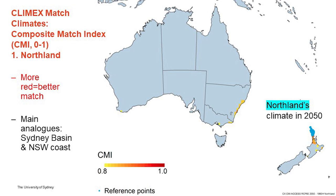We also use CliMAS match climates to calculate a composite match index that goes from zero to one. This is to compare similarities or differences between different regions in terms of climate. In this first graph, I'm showing the situation for Northland — highlighted there in blue. The projected climate for Northland in 2050 resembles to some extent that of the Sydney Basin today, and perhaps a little bit more on the east coast of New South Wales. But there is not a lot of red color there, and again, the more red, the better match.